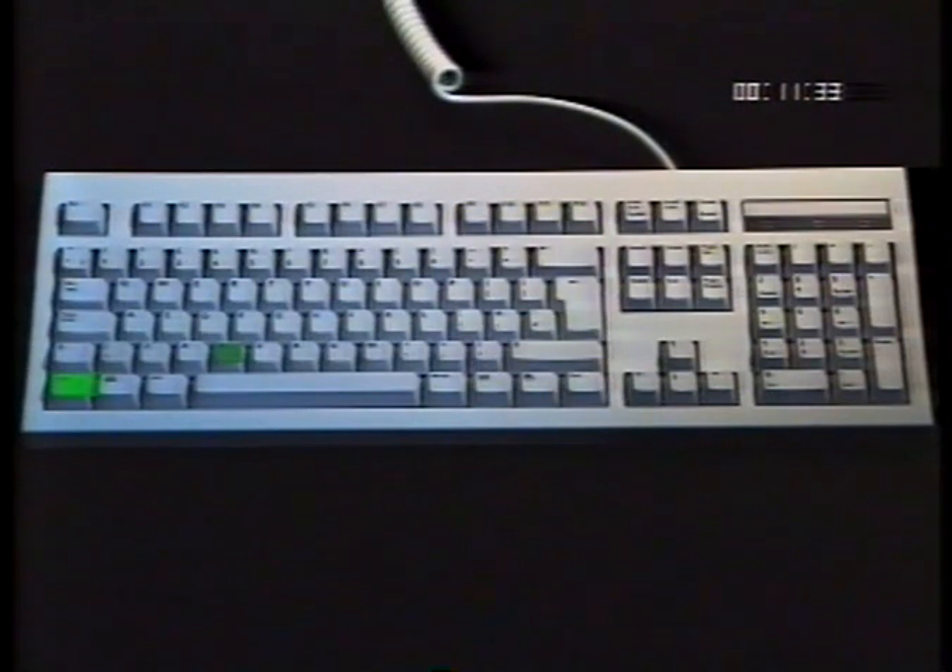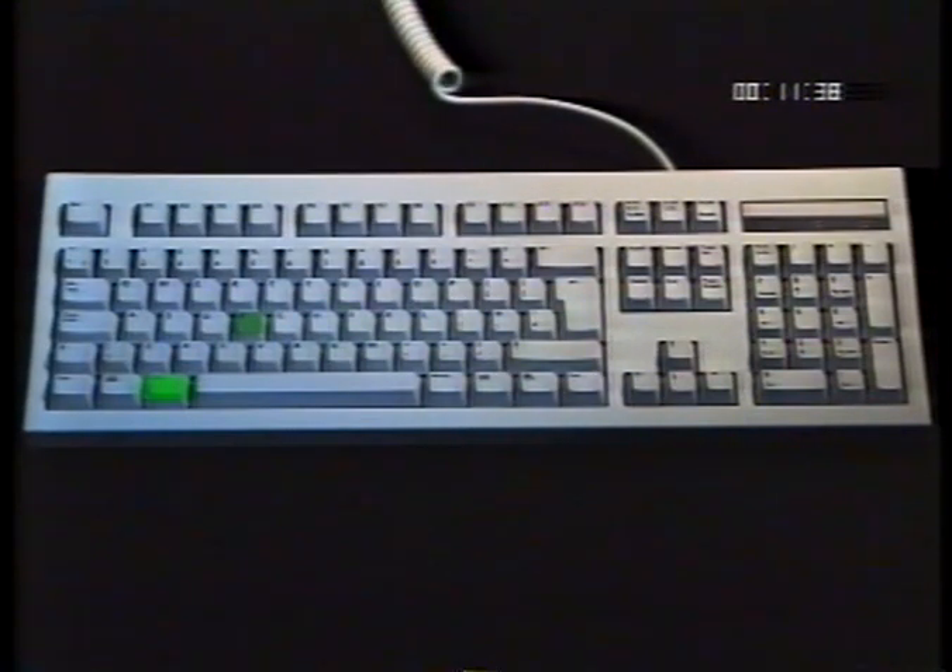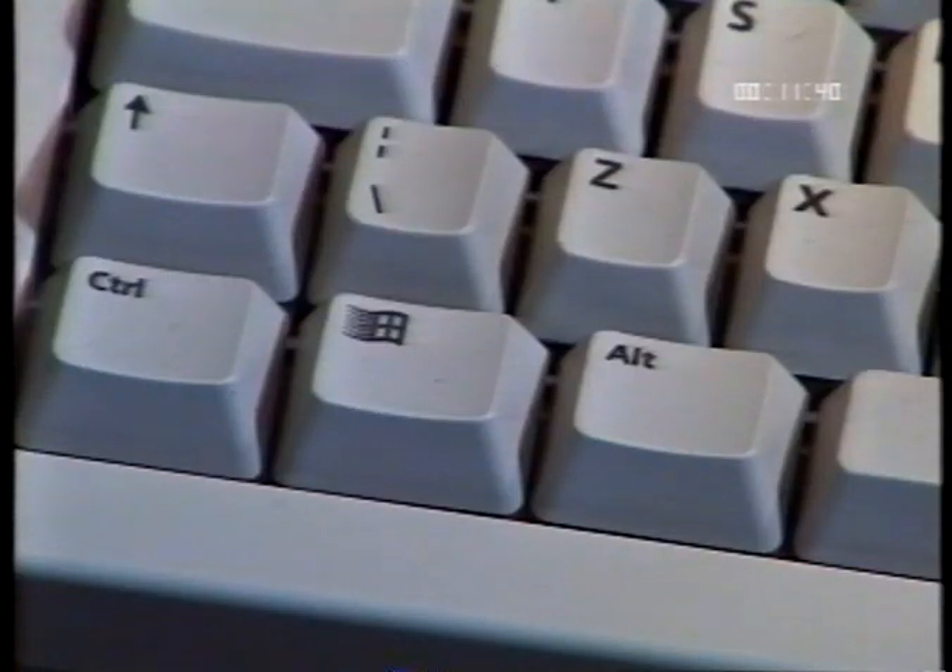The ALT and CTRL keys are used in conjunction with other keys to perform different functions. For example, CTRL and C may be used to copy a block of text; ALT and F may be used to bring up a file menu. The latest keyboards have special Windows 95 keys, which have specific functions for use with Windows 95. For a more comprehensive guide to your keyboard, refer to chapter 2 in your user guide.